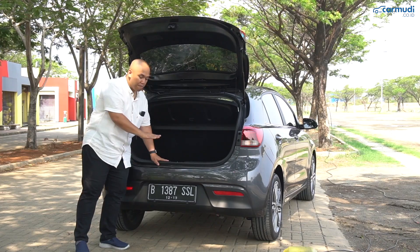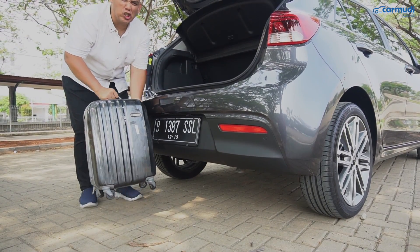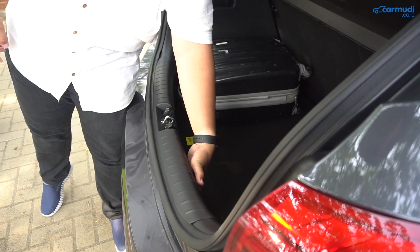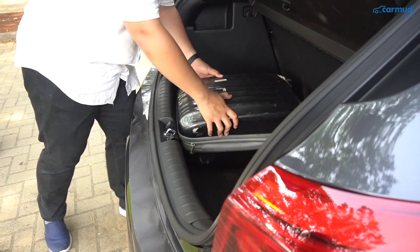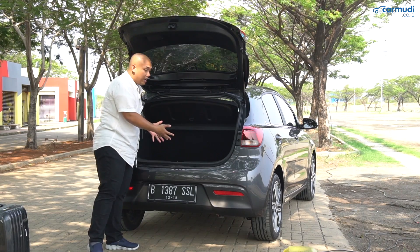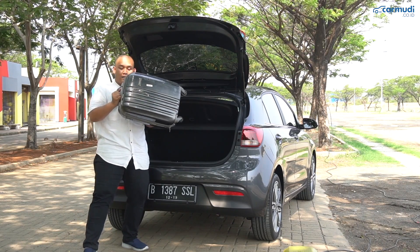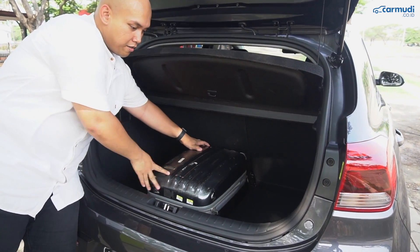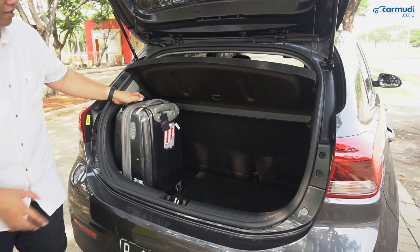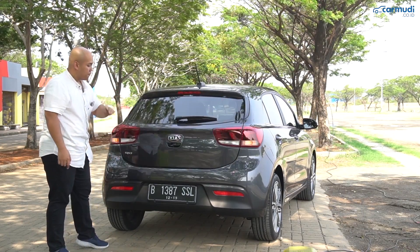Bibirnya bagasi lumayan tinggi dari tanah, jadi kalau mau masukkan barang berat seperti koper, agak tinggi mengangkatnya, dan pas sudah di dalam bibir tergolong tinggi juga dari lantai — jadi tidak bisa langsung digeser, harus diangkat dulu baru bisa dikeluarkan. Untuk tes koper medium: bisa dititurkan ke kiri ataupun kanan, atau bisa juga didirikan — bakal muat. Kalau didirikan, ukurannya mirip sekitar 3-4 galon air mineral — jadi bisa masukkan sekitar 3-4 di belakang masih tidak masalah.